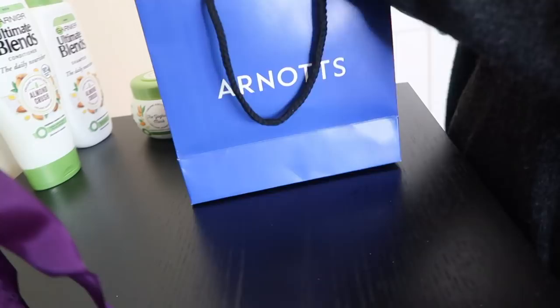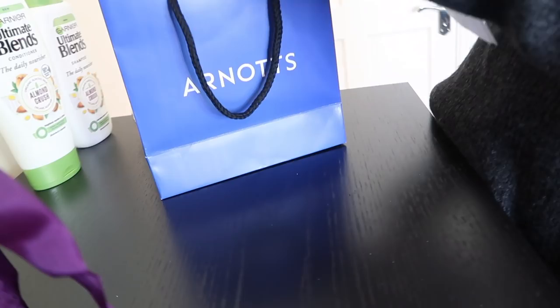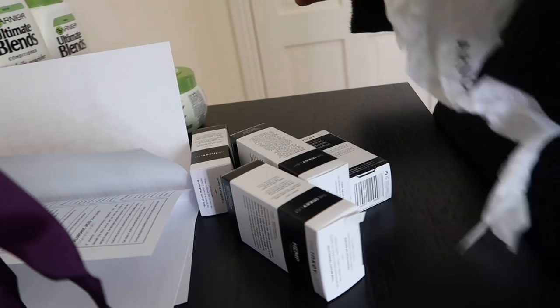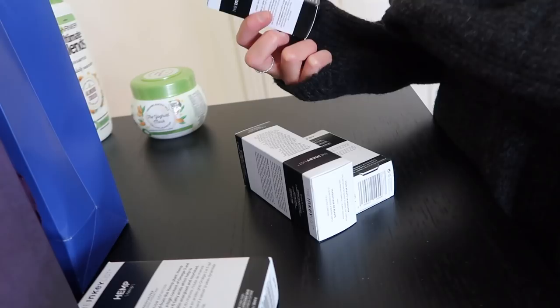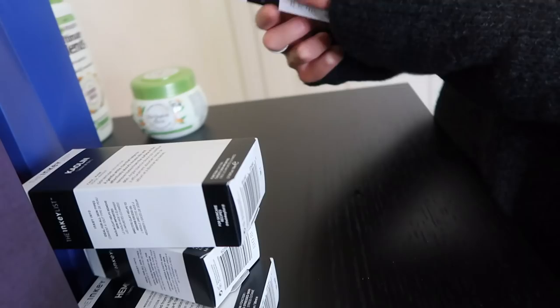The next delivery is from Arnotts - a new brand called The Inky List. It's launching exclusively at Arnotts in Ireland from today. It's a skincare brand with prices starting from 5.99 and nothing over 11.99. They sent me the Hemp Face Moisturiser, the Rosehip Oil Kaolin Face Mask, and a Hyaluronic Acid Face Serum. I love skincare at the moment so I'm really into this. Thank you very much to Arnotts!